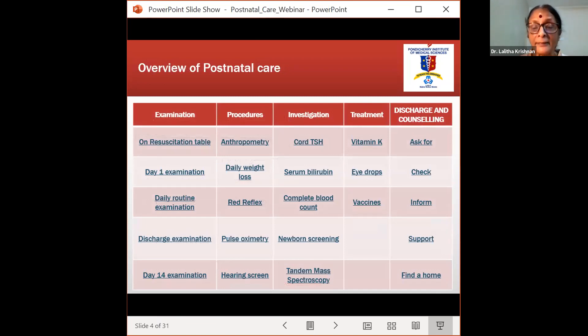I have prepared a table giving an overall view of things one should do for a normal term newborn in the postnatal period. Let's go one by one. Anything obvious like breastfeeding and latching I'm not going to talk about. I'm going to talk about the extra things that we all seem to have forgotten that we should do for term newborns.